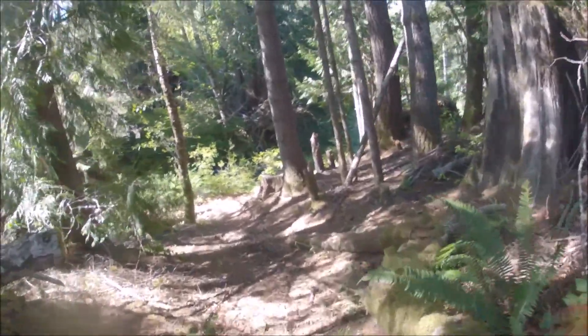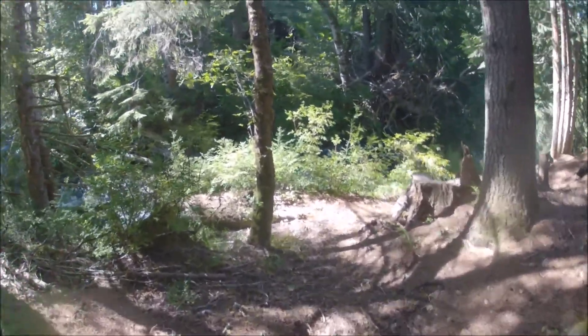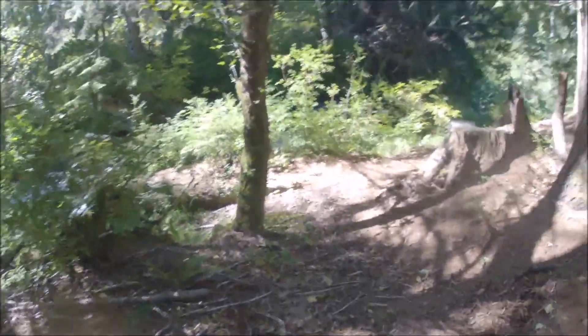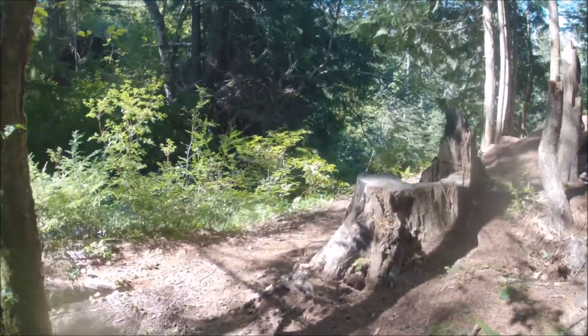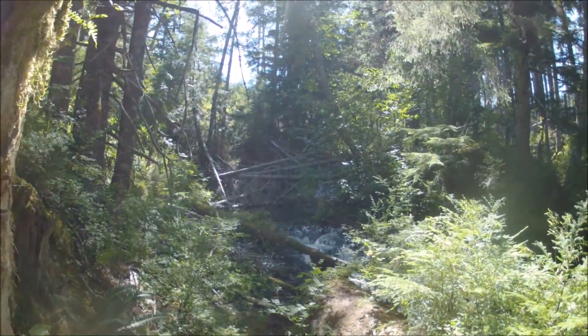This is our first look at the upper Nut Creek Falls. Woohoo, this is going to be neat. You can see them dropping down there.